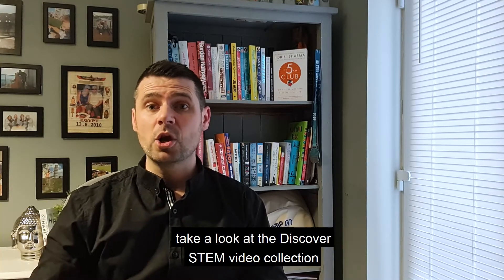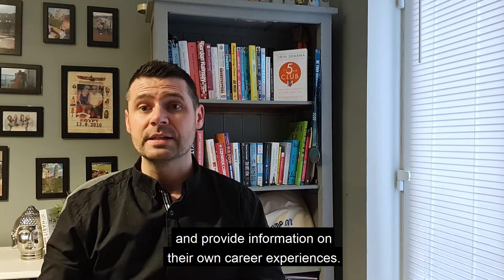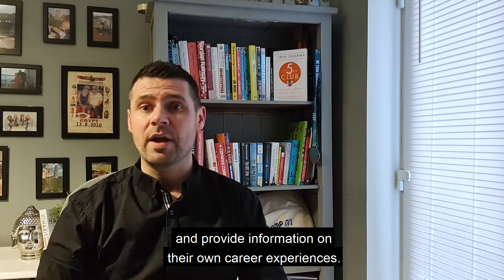For inspiration, take a look at the Discover STEM video collection, where STEM Ambassadors cover curriculum related topics and provide information on their own career experiences.